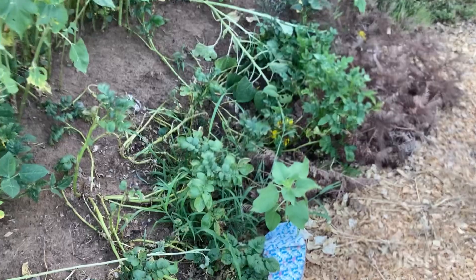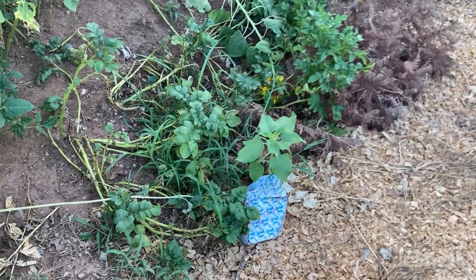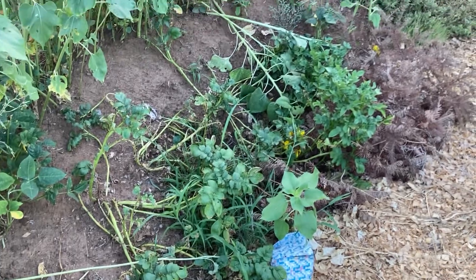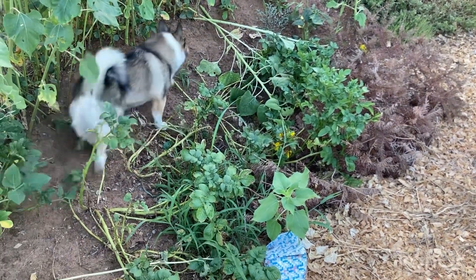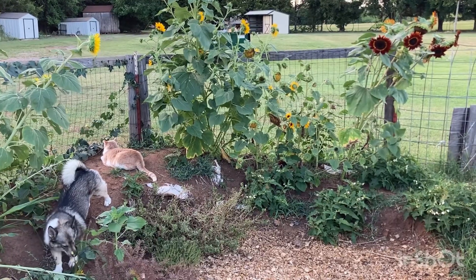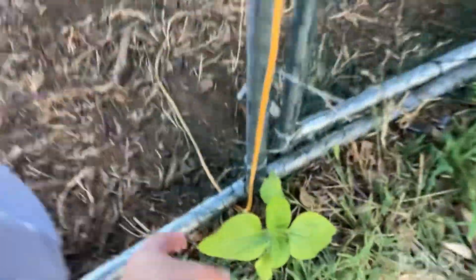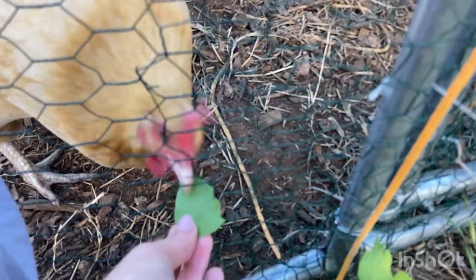The potatoes haven't died back just yet. I was expecting them to get bigger, but it's probably not helping that Oliver's walking through here. I thought the chickens would like sunflower leaves, but I don't think they care for it that much.